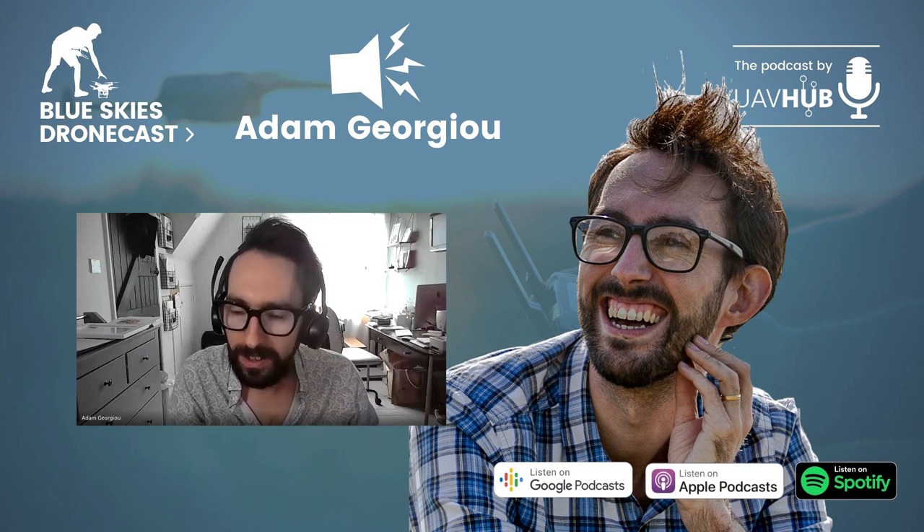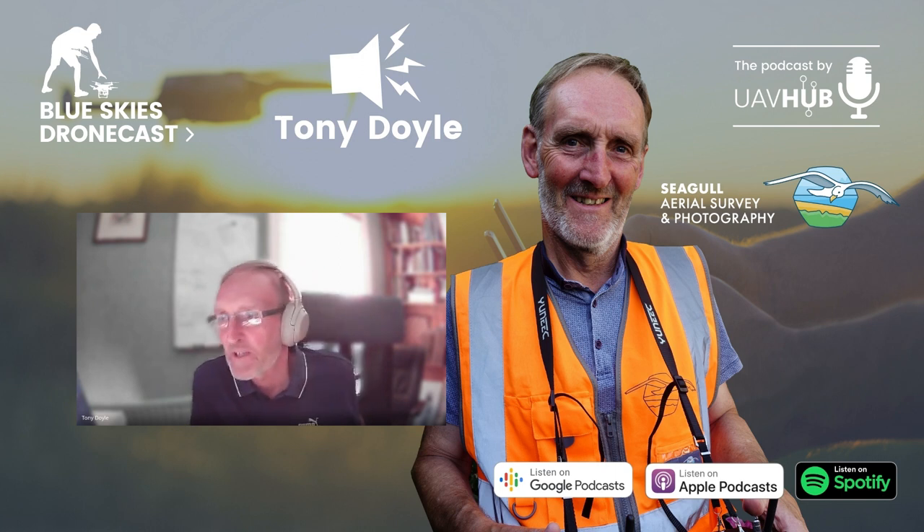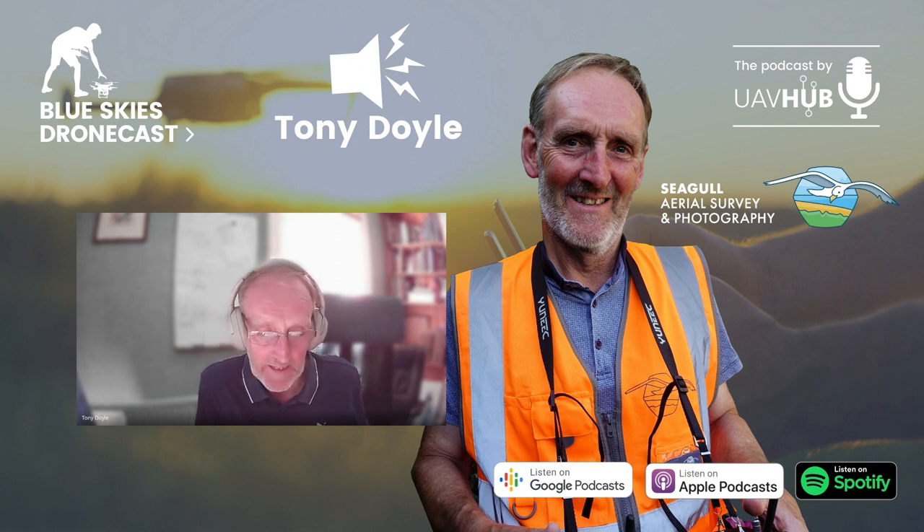The first one I bought was a second-hand Yuneec Typhoon H, which I practiced with on a nearby beach near where I live, just to get familiar with it. It's a great drone — I still use it now. It's an obsolete machine; they don't make it anymore and it's been succeeded by another model, but it's still my fallback drone. Well, you never forget your first love.